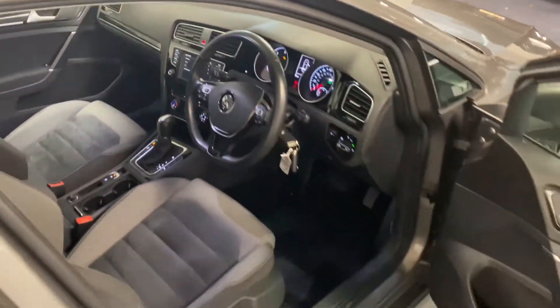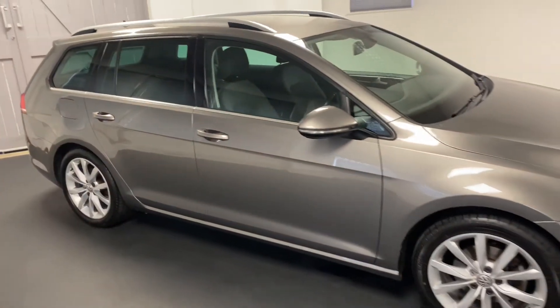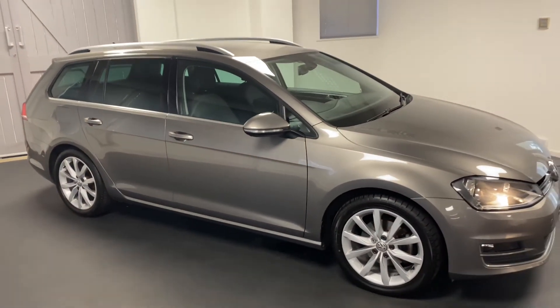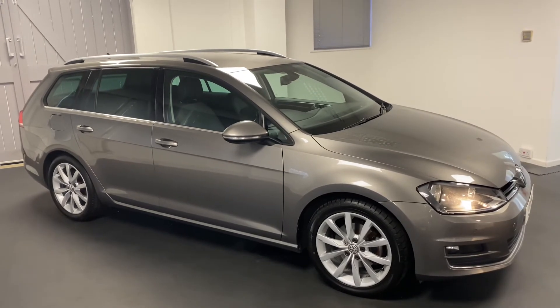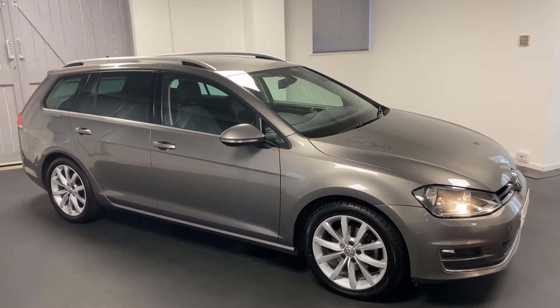As you can see, the car's been really well looked after. All cars have been mechanically checked through Quattro Tech, and this one comes with six months warranty and six months roadside assistance. Please do get in touch so we can talk through this car in more detail, or to arrange an appointment or test drive. Thanks for watching.